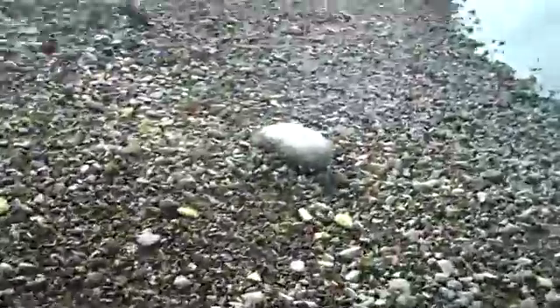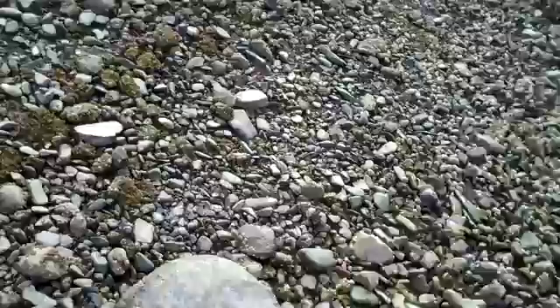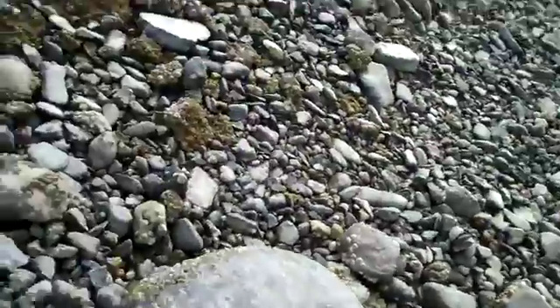If you ever want to find scuds, just find stones. Now here's another stone over here — stones and rockweed. They like to hide under rockweed. All right, now you ready for this?